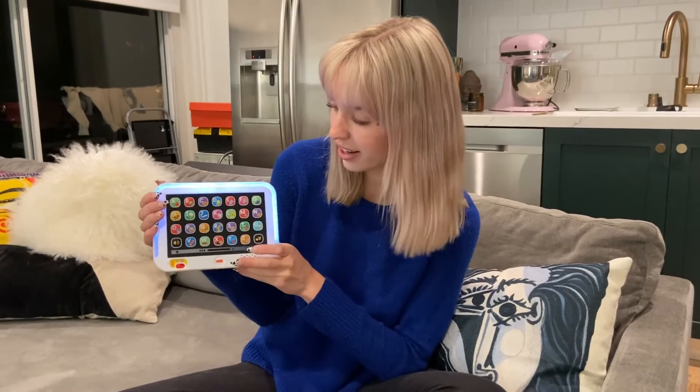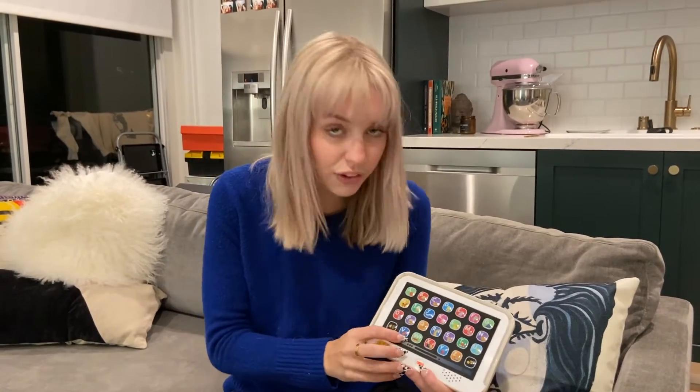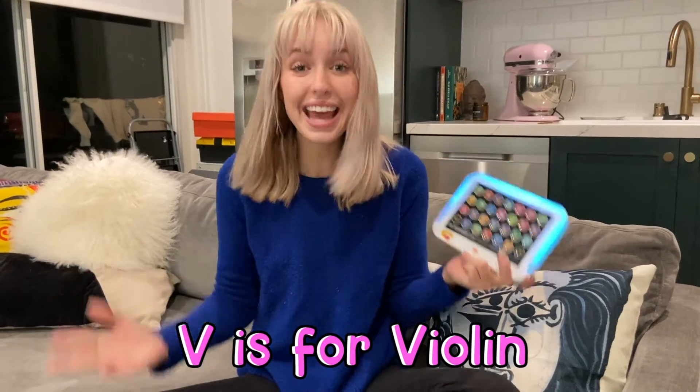U stands for... Umbrella. Umbrella. You use an umbrella when it's raining outside. V stands for... Violin.